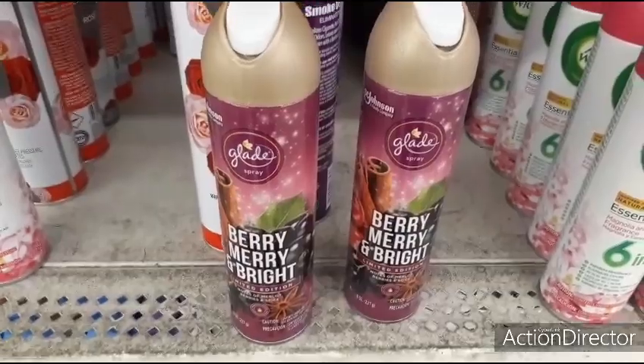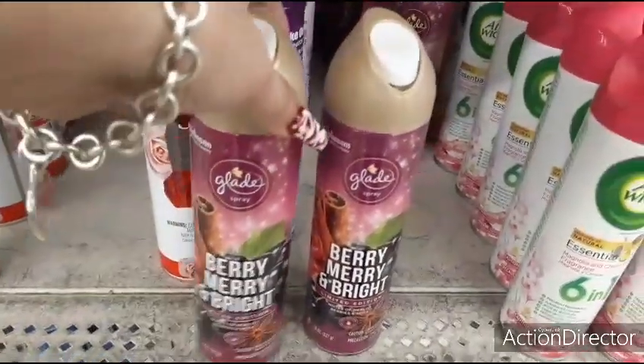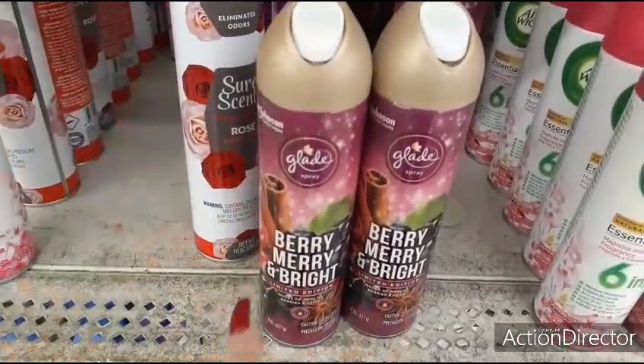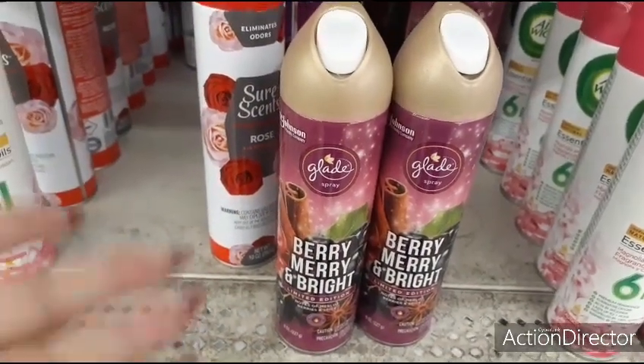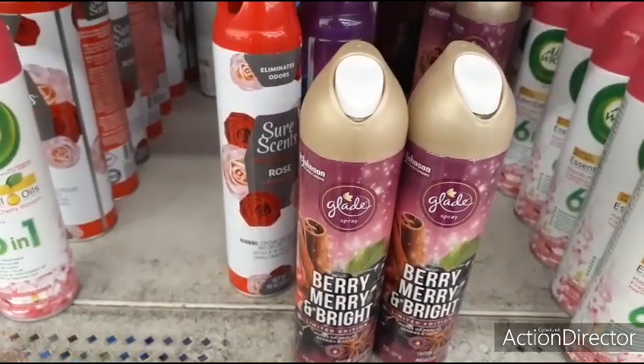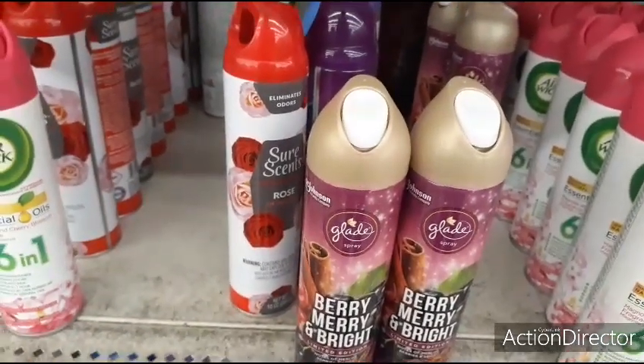And the Glade Berry Merry and Bright — they're selling this for $1.99 at the 99 cent store, and here it's $1. So I already picked up two, but I just want to let you all know that you can get it here at Dollar Tree. Don't buy it at the 99 if you don't have to.